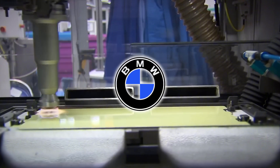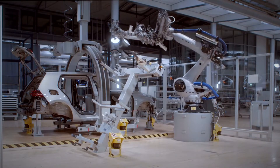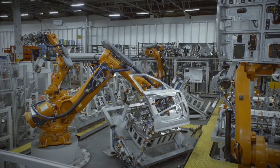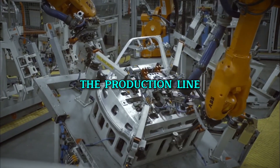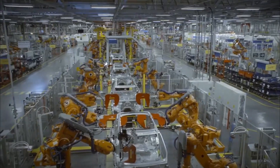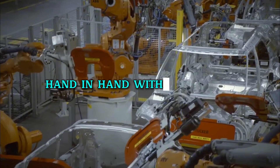In the heart of BMW's Spartanburg plant in South Carolina, a groundbreaking team is at work — but this team is unlike any other: it's made up of humanoid robots. One standout member is the Figure-02 robot, a marvel of modern technology that has completely transformed the car assembly process. These robots speed up the production line by an astonishing 400%, making it faster than ever before. The introduction of such advanced robots into car manufacturing not only enhances efficiency, but also showcases the future of automotive assembly, where precision and speed go hand in hand with innovation.